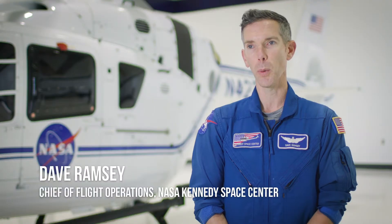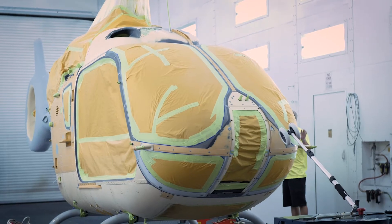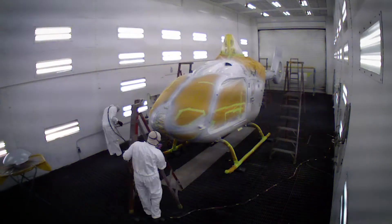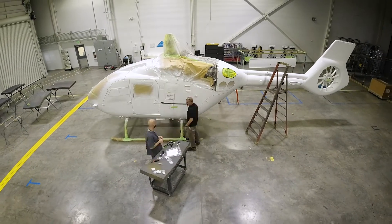The number one thing we were looking for was a twin-engine aircraft. We wanted to upgrade the technology to provide our customers additional resources that we couldn't provide them today, and also that built-in safety factor of that second engine when we're operating over water.